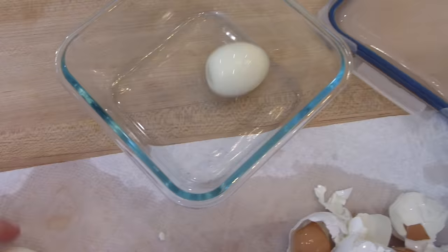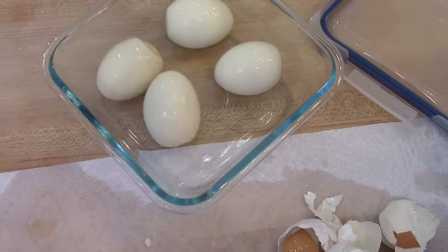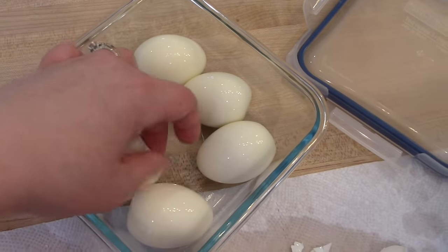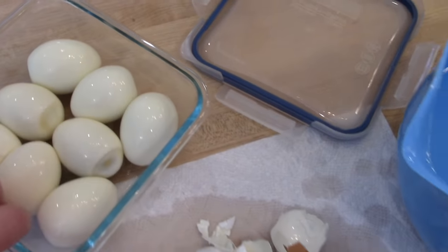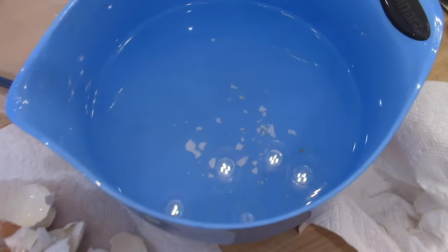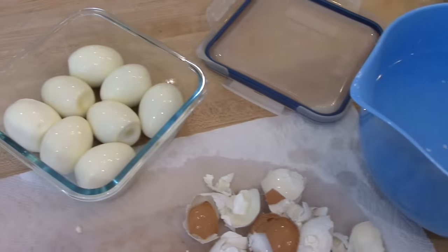I have all my eggs peeled. I'm just going to go ahead and put those into a glass container and get those in the fridge for later in the week. I prefer to peel over a paper towel just to wick up the excess moisture. And then I rinse my eggs in a bowl of cold water to make sure I get all the shells off.